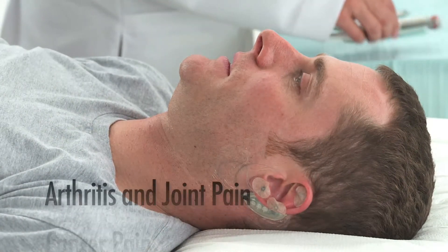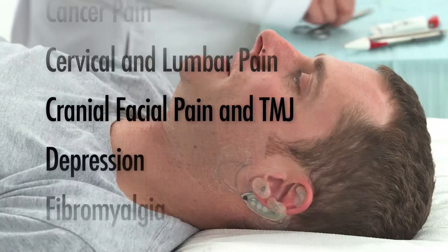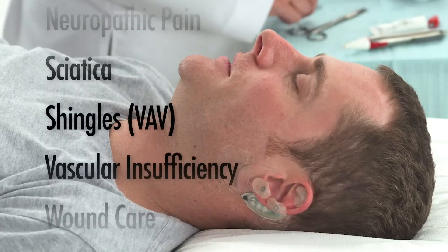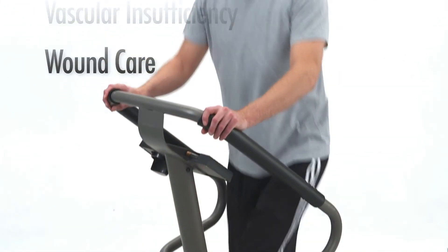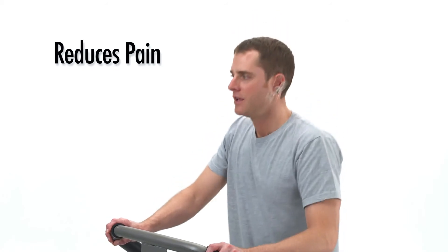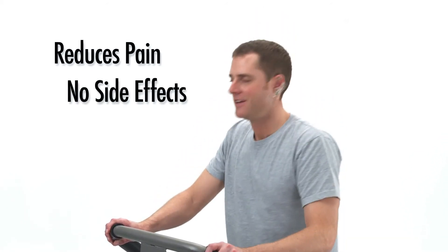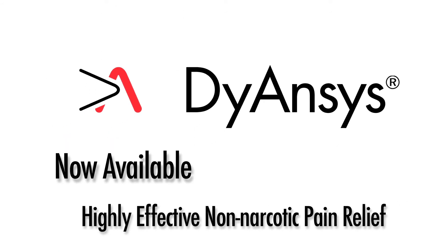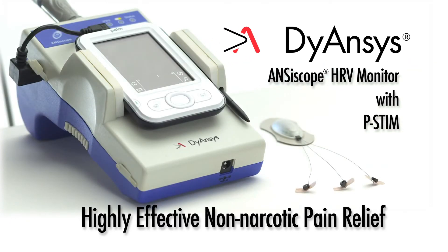P-stem is effective for all cases where permanent needle acupuncture is recommended. Weighing just 7 grams, the appliance is very comfortable and allows free mobility, including during sports. P-stem reduces pain without side effects and has a far greater impact than standard acupuncture or permanent needles, and is reimbursable by most major health insurers. Highly effective non-narcotic pain relief is now available through the combination of the Diancis Anciscope HRV Monitor with Pulse Stimulation Therapy — p-stem.